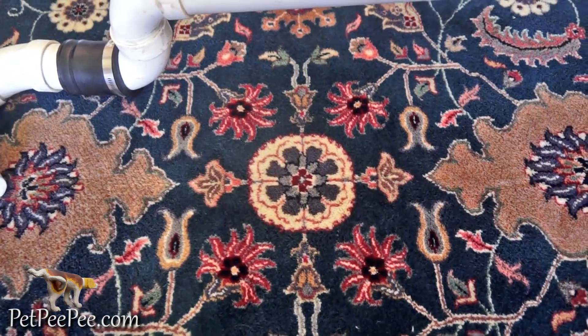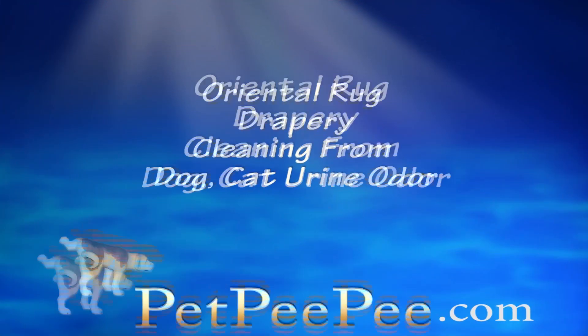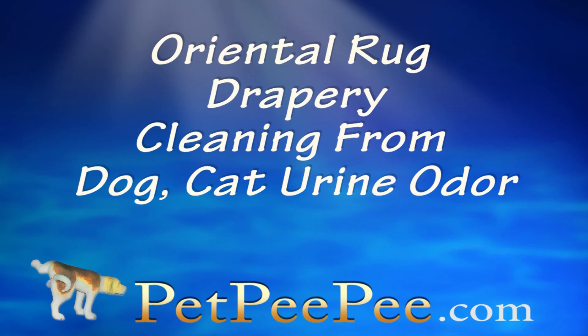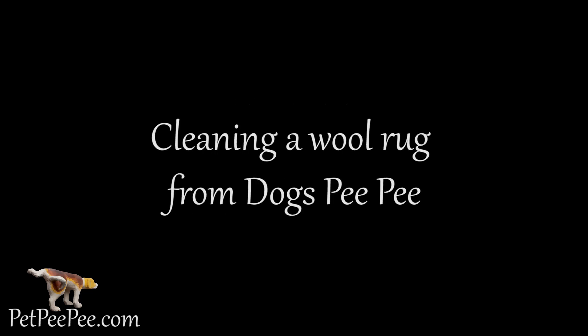My dog peed on the carpet and I don't know what to do. My mother said Pet Pee Pee works and it guarantees it too. Pet Pee Pee. To conduct business with Pet Pee Pee, it's easy — by texting pictures of your area carpet to Pet Pee Pee, we will text you back all the information you're looking for. Please call us after texting the picture. Mayor Martin, the owner of the Pet Pee Pee company. Thank you, we'll see you soon.